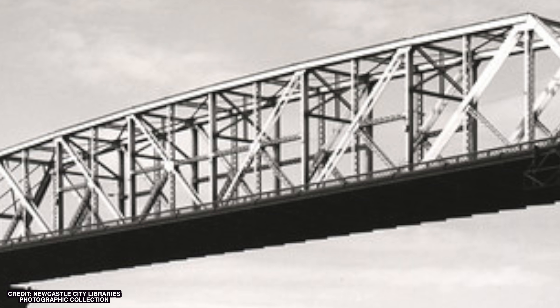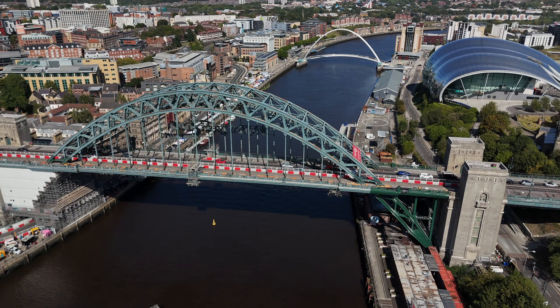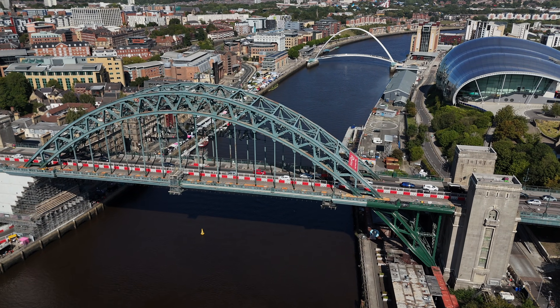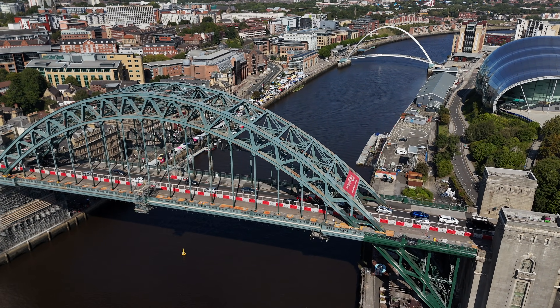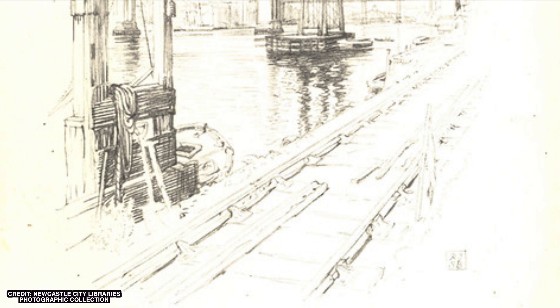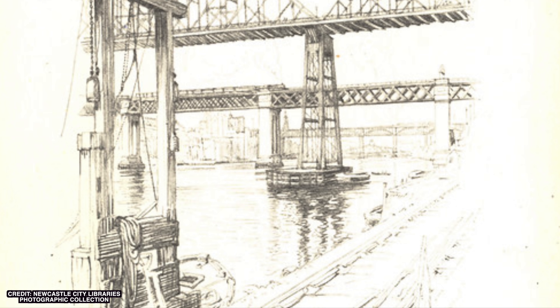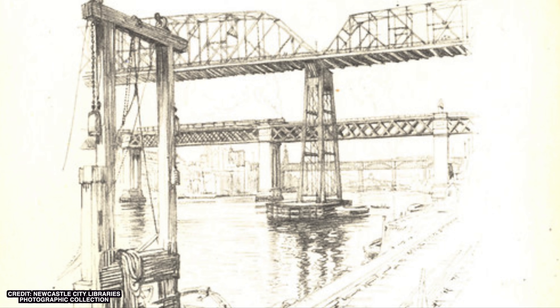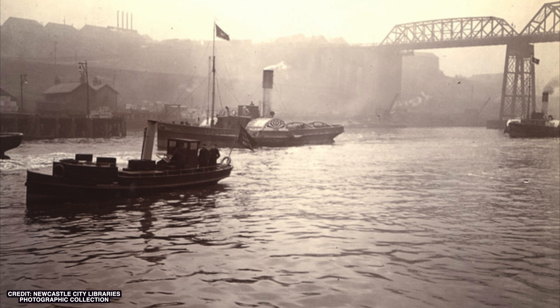Like its predecessor it started life as a toll bridge. But in 1928 when the Tyne Bridge opened downstream — toll-free, iconic, and right in the centre — traffic at the Redheugh Bridge took a hit. By May 1937 Newcastle and Gateshead Councils had bought the bridge for £115,000 and scrapped the tolls. From then on the Redheugh Bridge was a public asset.